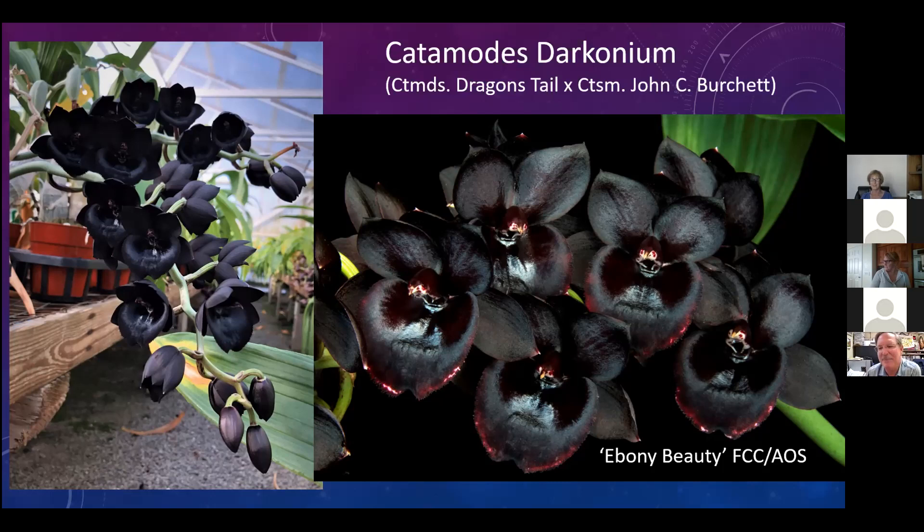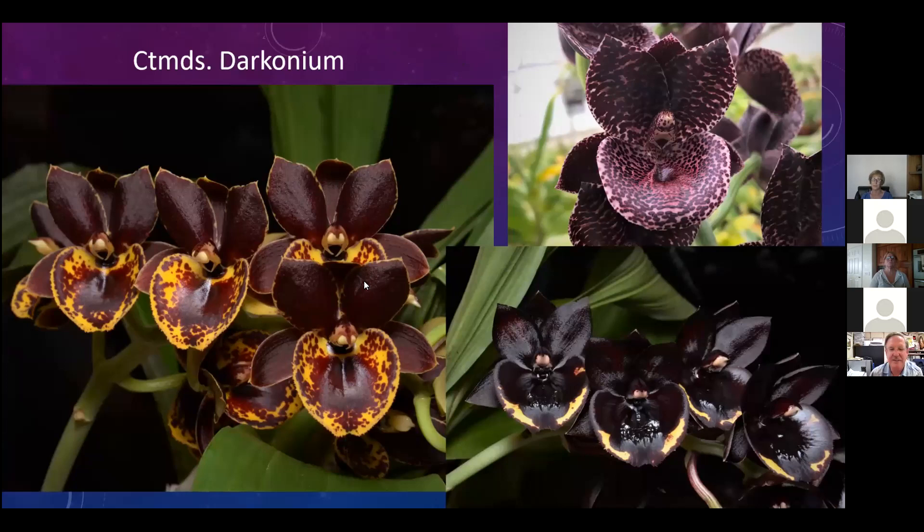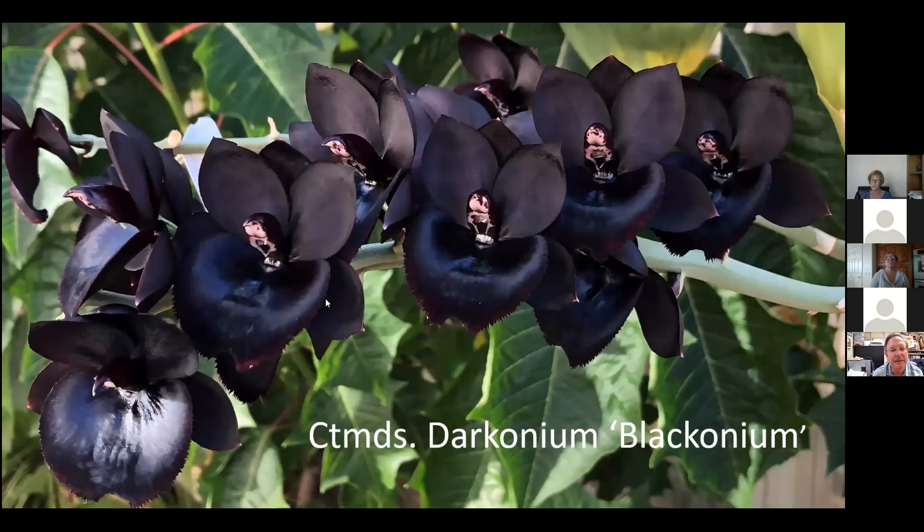Darkoniums come in different colors: some have been brownish with yellows and spots, others have been purple, and some have a combination of dark and yellow. It's hard to decide which is the most beautiful. These have names like Iodine - and all the elements, because of the name Darkonium. Then there's Blackonium - that looks pretty impressive. That's about as matte, flat black as you're going to see.